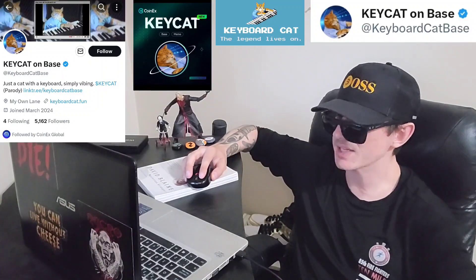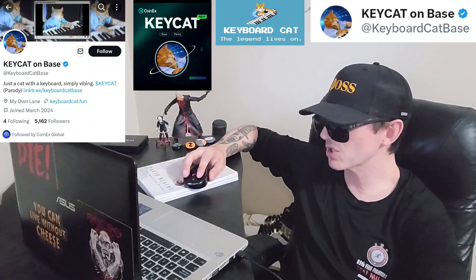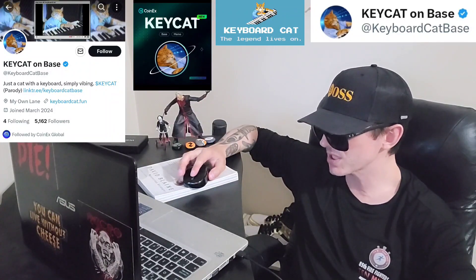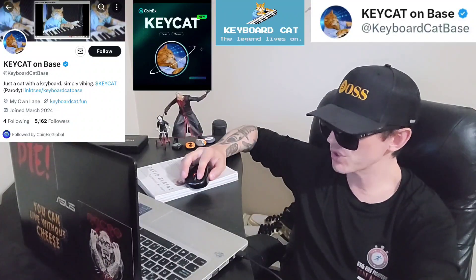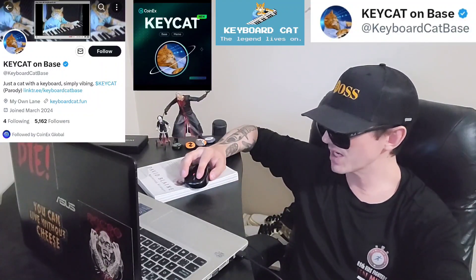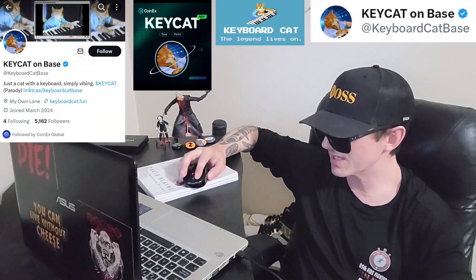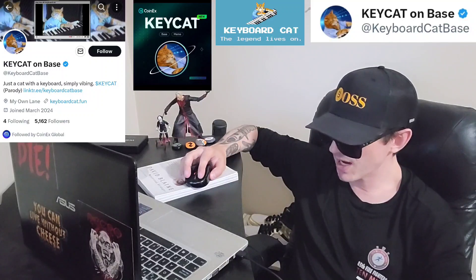KeyCat is a decentralized base meme coin inspired by the famous meme. If you were getting this token off a DEX, it says there is 0% buy and sell tax. On their webpage, they also have a contact email — info at KeyboardCat.fun — and the contract address.